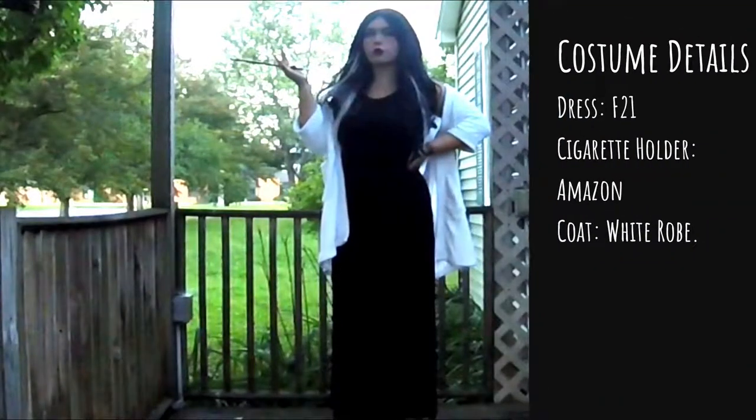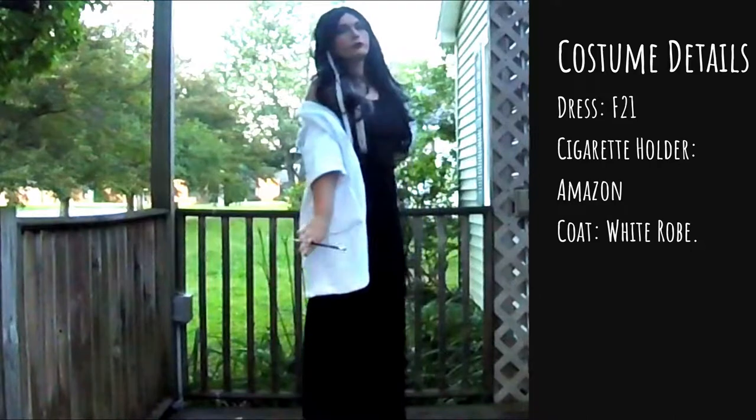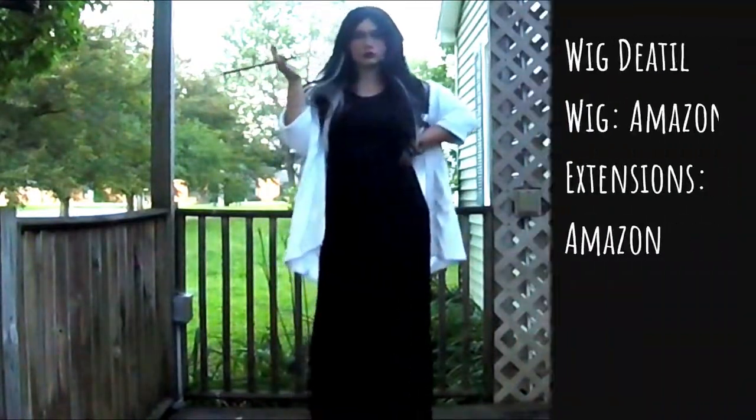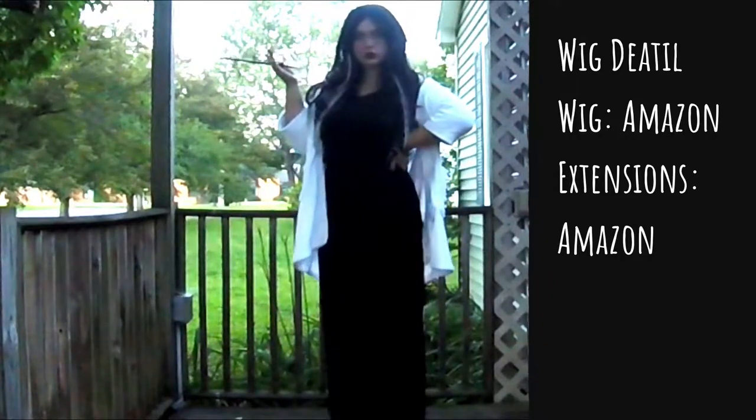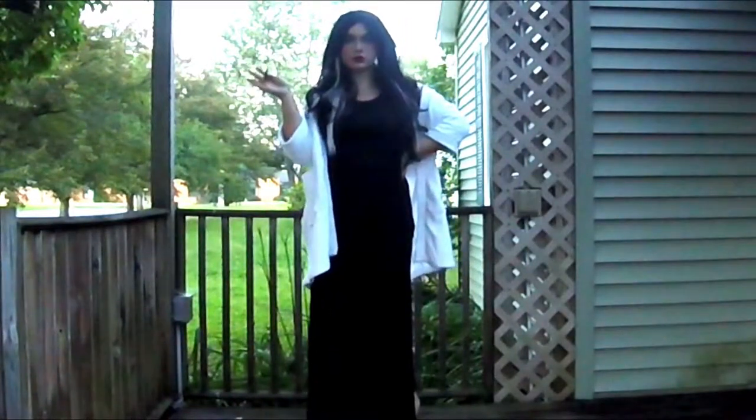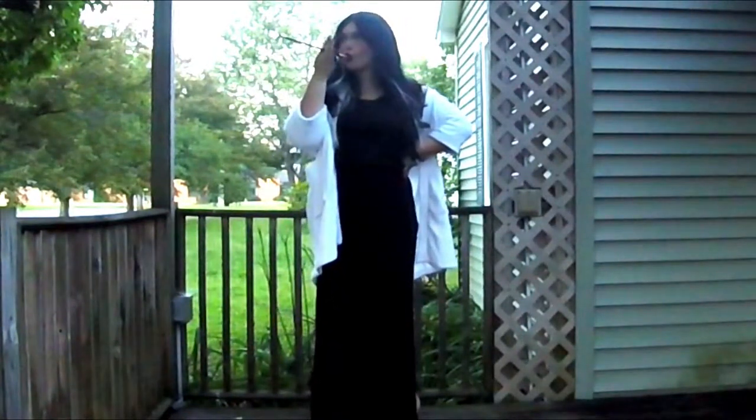So now let's take a look at the full costume. That is the end of the video — I hope you guys enjoy! Let me know what you are going as for Halloween down below, and stick around so you guys can see the rest of my Halloween looks. Bye!